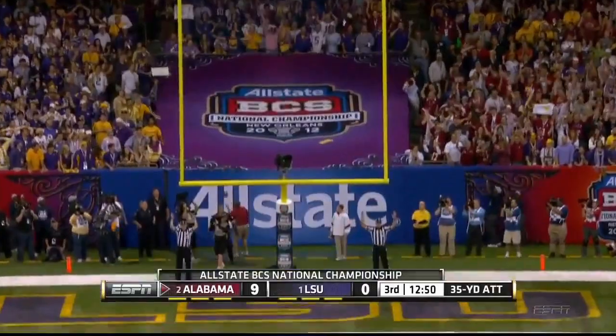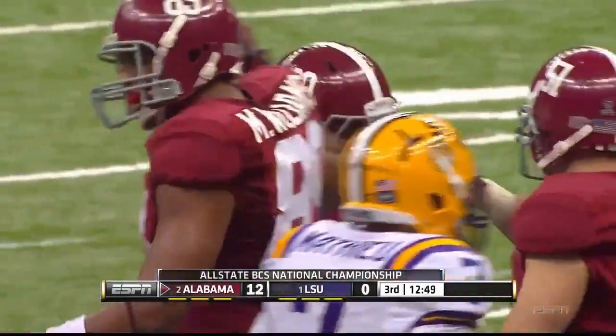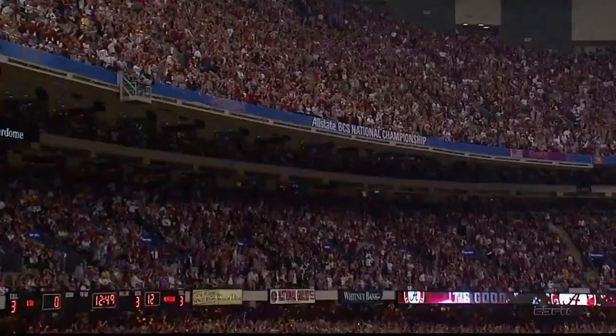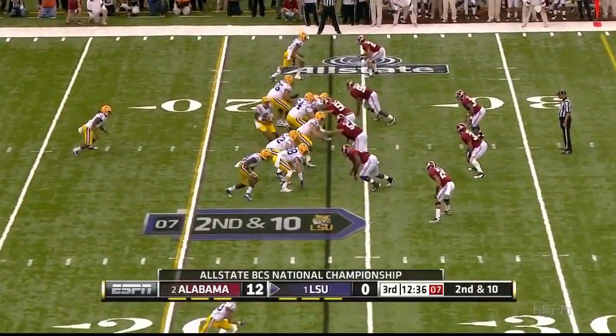Slides it through from the right hash. Jeremy Shelley 12, LSU nothing.